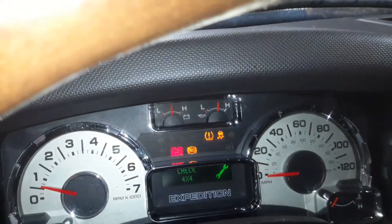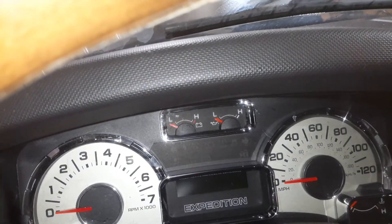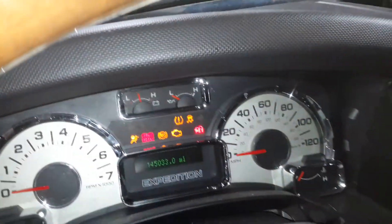Black interior, power seats, memory driver seat. It's got heated and cooled seats, navigation. There's the miles, sunroof, second row buckets with DVD.